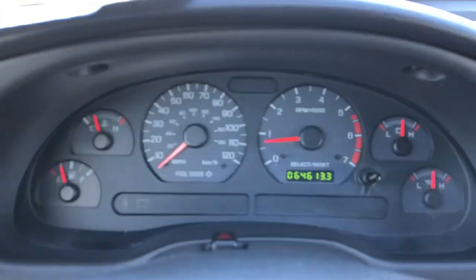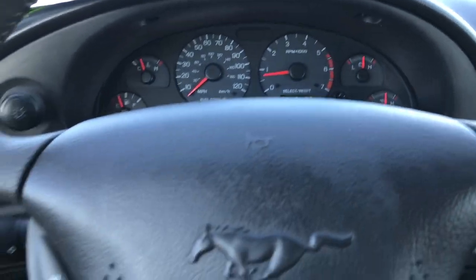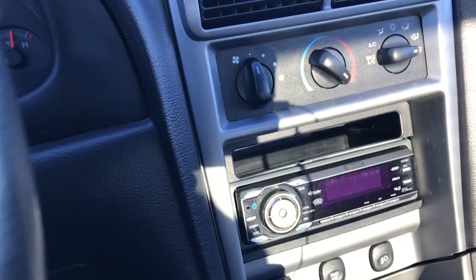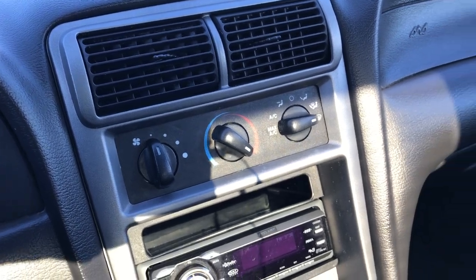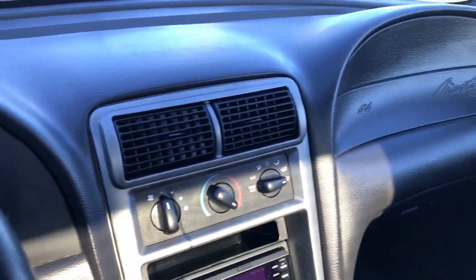Inside you can see that this car has 64,613 miles. The instrument cluster is nice and clean. You have cruise controls on the steering wheel. It has an Eclipse CD player — very nice. It has your climate controls right there. The passenger side seat is very nice as well, no rips or tears, and it does have a floor mat on that side.